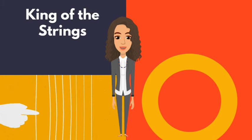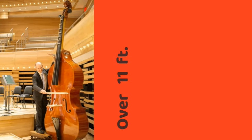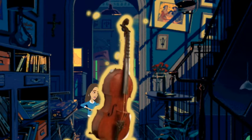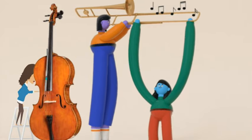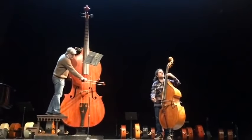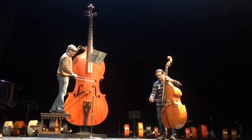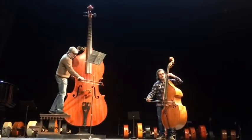Let's start with the king of the strings: the Octabass. Standing at a towering height of over 11 feet, this colossal instrument is a rare sight even in the world of classical music. Its deep rumbling tones can shake the very ground beneath your feet. As you can see, an average human being can't reach the neck of this grand instrument to push down the strings to produce different notes. So it has a system of levers operated by the hands and feet, attached to the frets of the neck, which pushes the strings down to create notes.